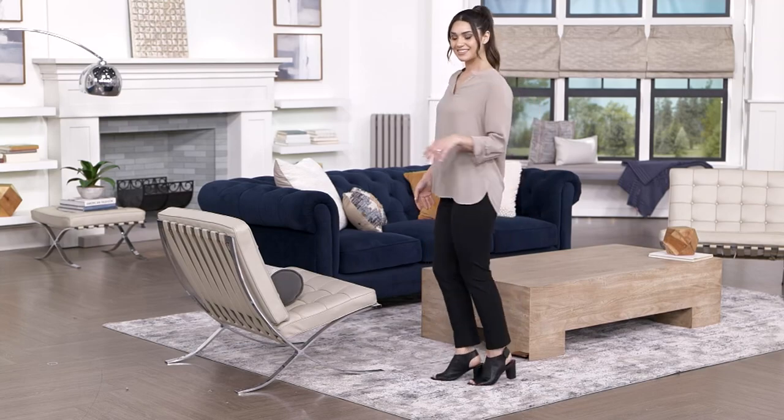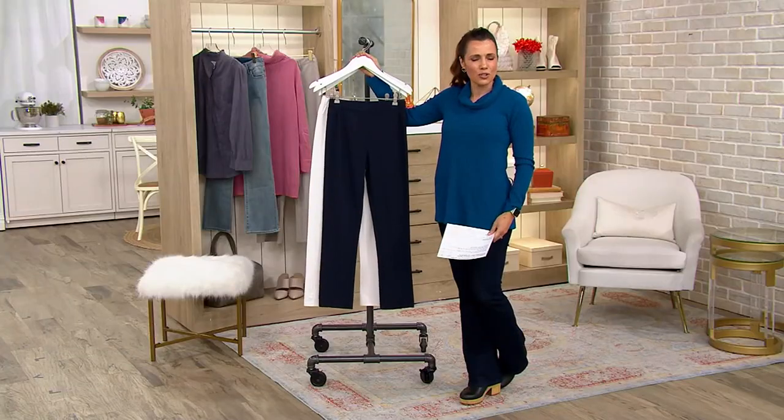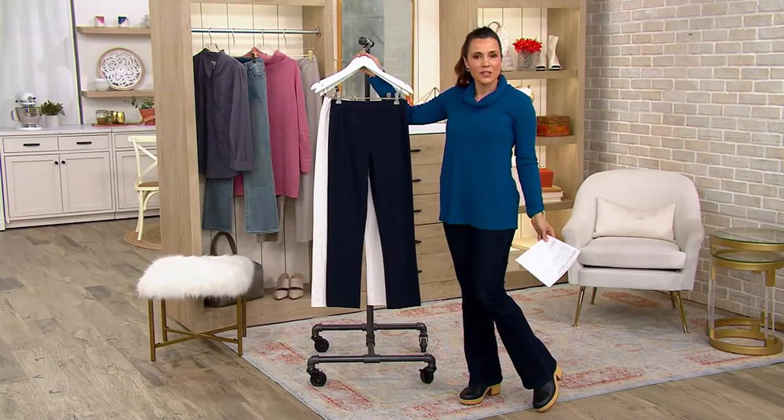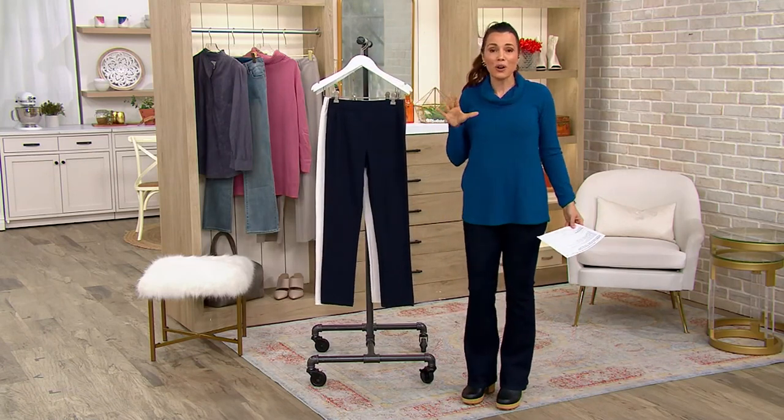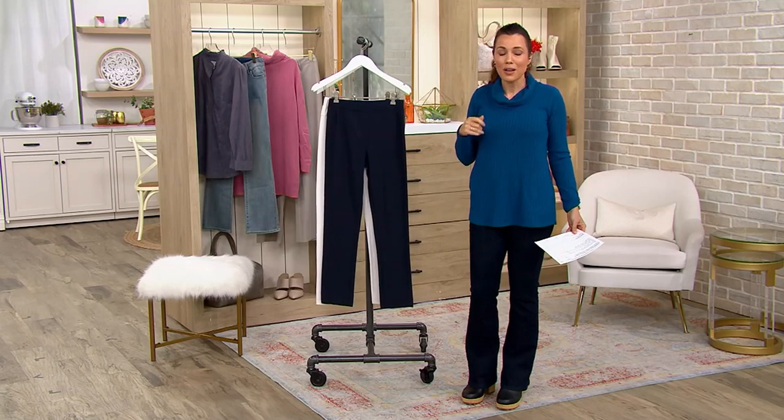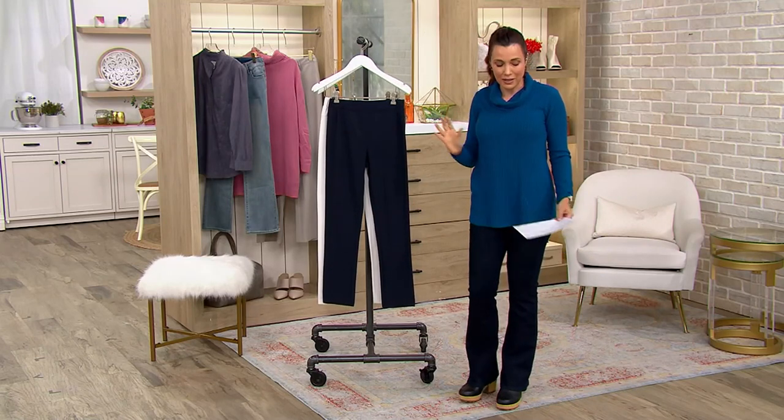When you want a nice pair of pants, you're going to be so glad you have these. And if she just put on a t-shirt and sneakers, you could wear these casually. But these pants truly are like the perfect chameleon because they feel so good on, but can look so nice.